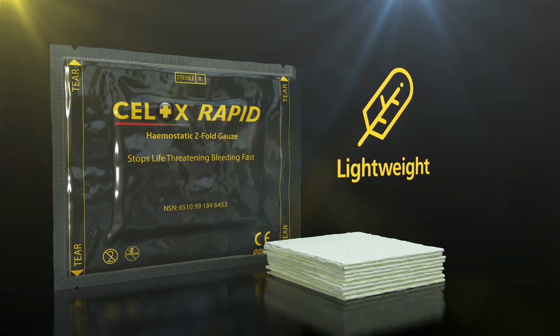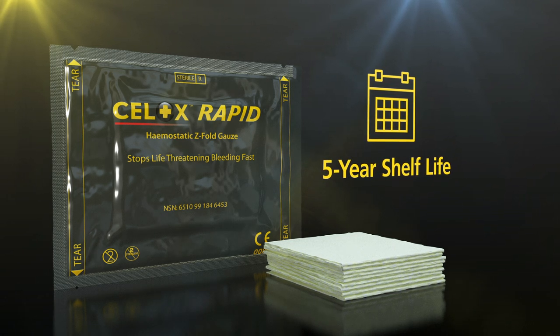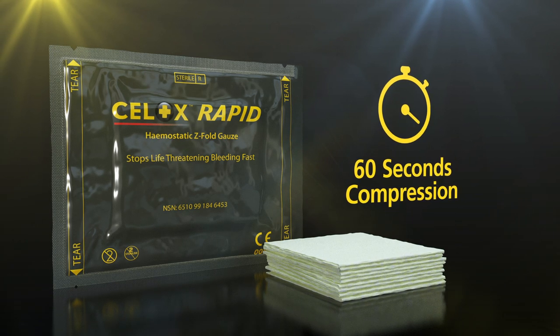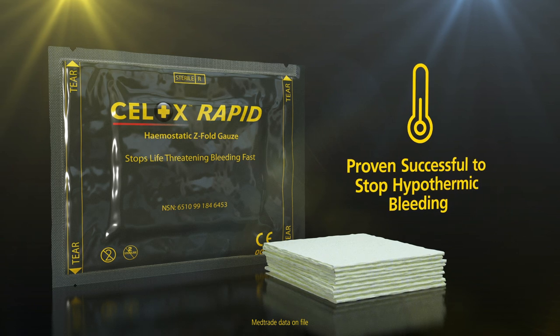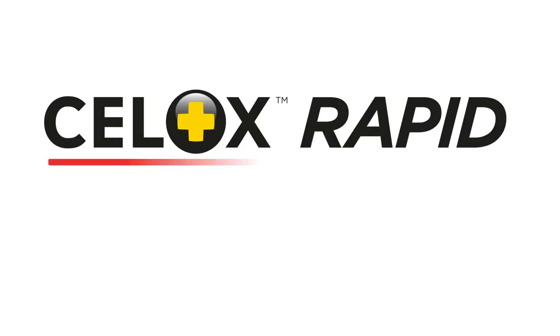Cellox Rapid is presented in a lightweight, low-cube foil pack that has a 5-year shelf life and no allergies reported to date. It works with 60 seconds compression, stopping life-threatening bleeding fast. The technology has been proven successful to stop hypothermic bleeding. Cellox Rapid — the fastest haemostatic gauze for life-threatening haemorrhage.